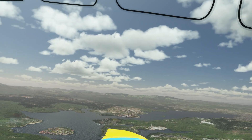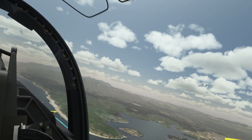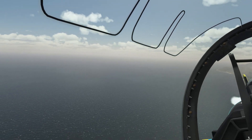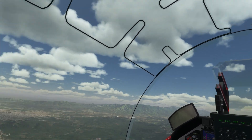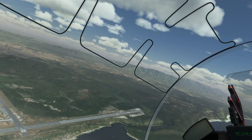I want to roll in from 3,000 feet this time, and smoke on — I think it's on, yep, it's on. Coming up to 3,000 feet, firewall it, and let's roll in.